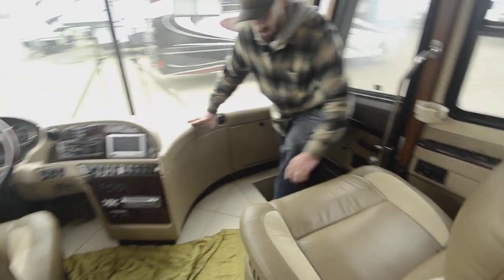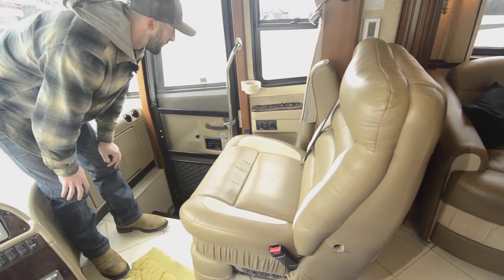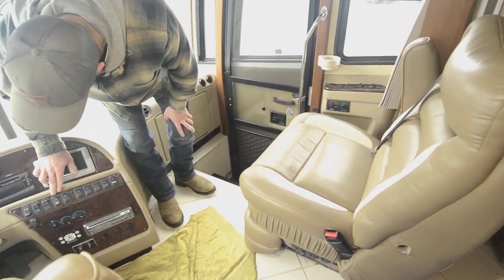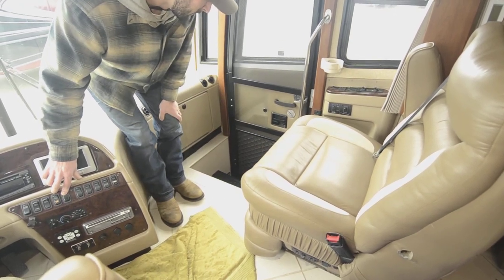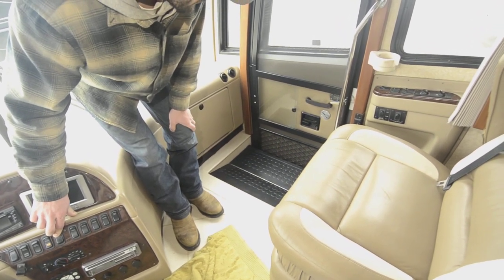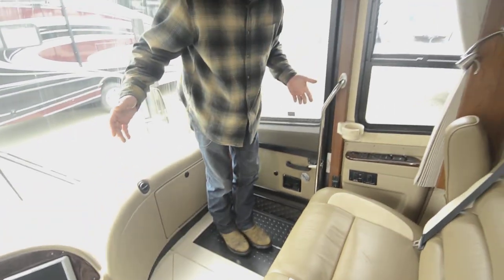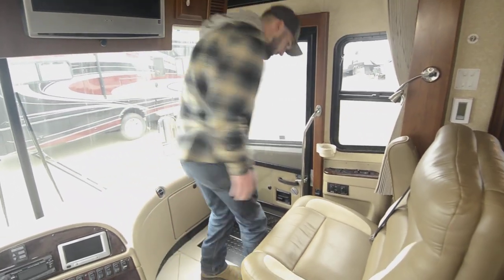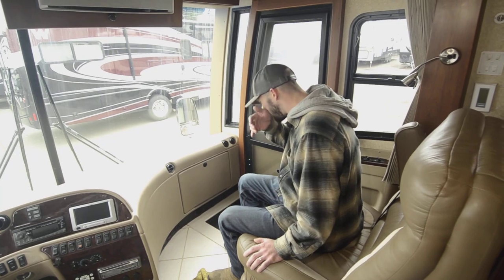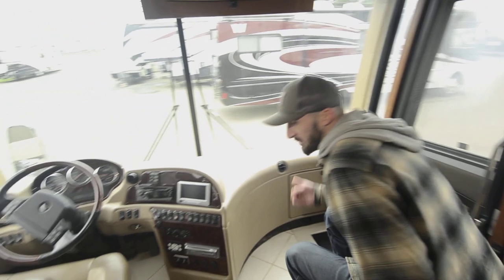Super nice seats here. This step comes up for a leg rest — instead of sliding out, it folds up. Once that's locked in, you can absolutely walk on it, nice and strong. When you're sitting here and need to get up, you don't bust an ankle trying. These seats also swivel, which makes for a little bit more space back here when they're swiveled around.